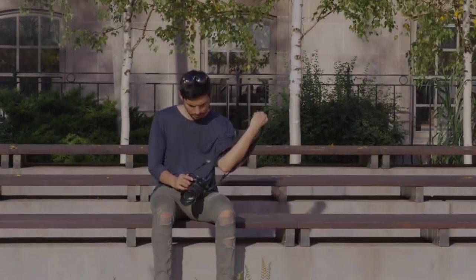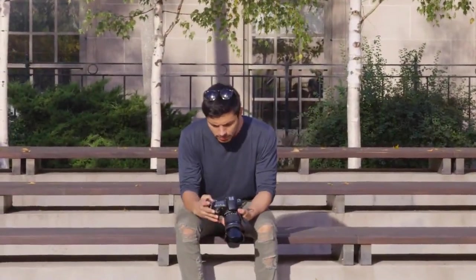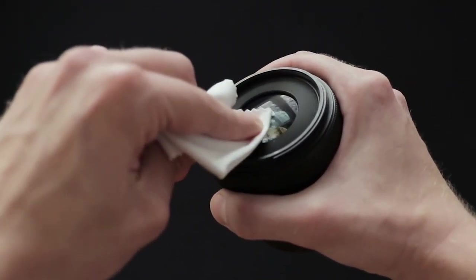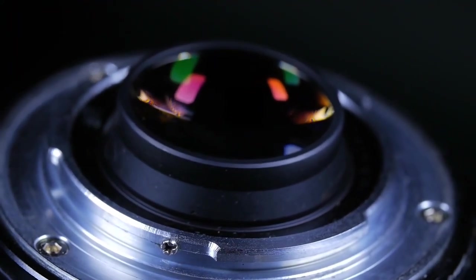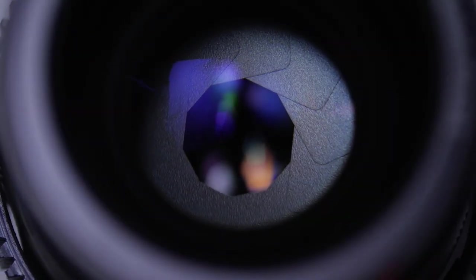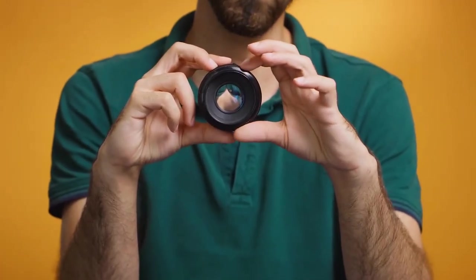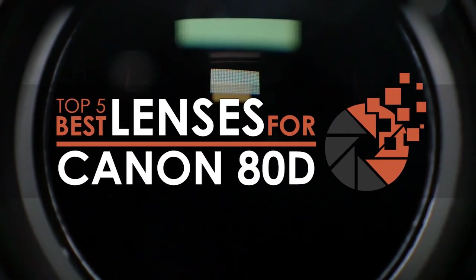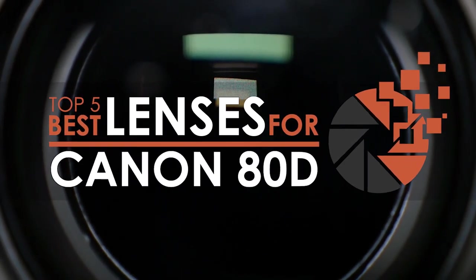Hey guys! Tired of blurry and distorted images while capturing with your standard lens? Well, it's time to invest in a high-quality lens. You don't have to worry about soft or distorted images while using these lenses. Purchasing a lens for your Canon 80D is not easy by any means. There are a number of options on the market, which makes it difficult to choose the best one. In this video, we compile a list of the top 5 best lenses for Canon 80D on the market today.